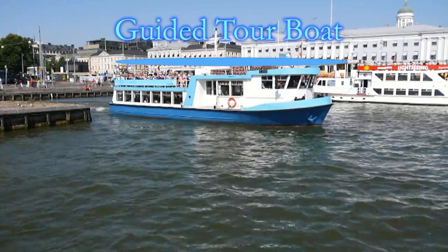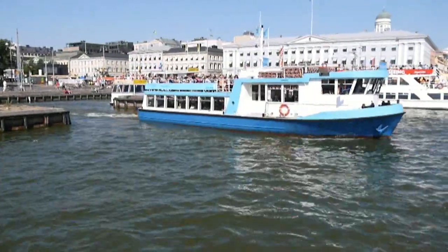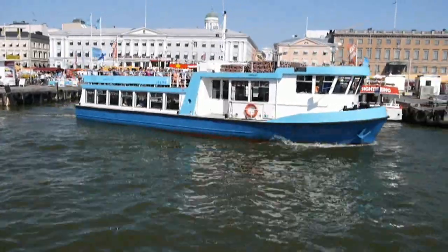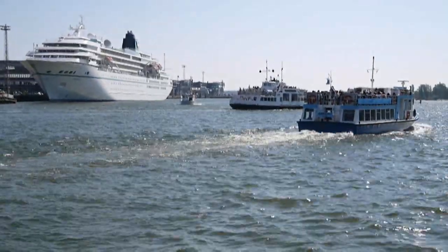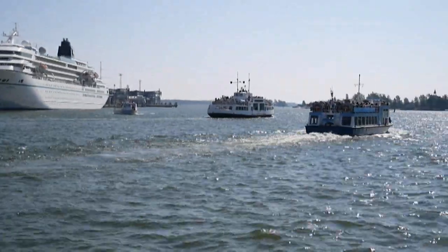For an amazing perspective of the city, you can cruise the surrounding waters on a guided tour boat. Watercrafts of various shapes and sizes are ready to take you around the harbour shores, canals, archipelago inlets, and even to the nearby idyllic town of Porvoo. These boats leave from the Market Square and offer commentary in several languages.